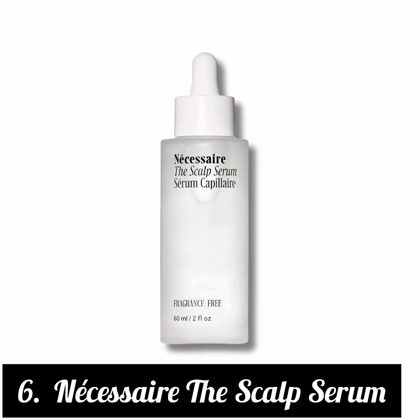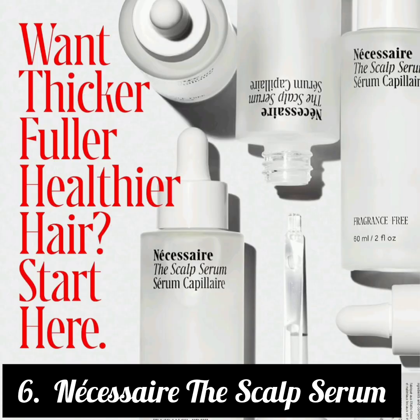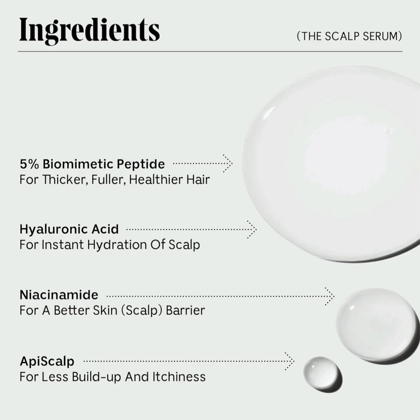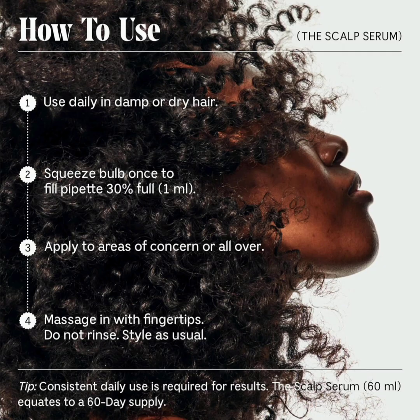6. Nécessaire The Scalp Serum. What We Like: dermatologist tested, can garner impressive results, oil-free formula. What to Consider: takes time to show noticeable growth. Key Ingredients: biomimetic peptide blend, hyaluronic acid, niacinamide. Hair Types: all. Size: 2 ounces. Cruelty-Free: yes.